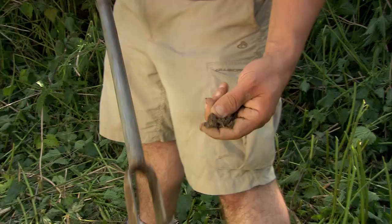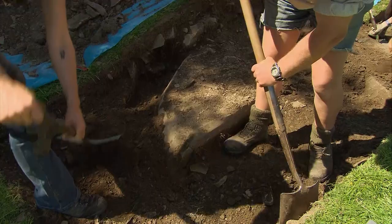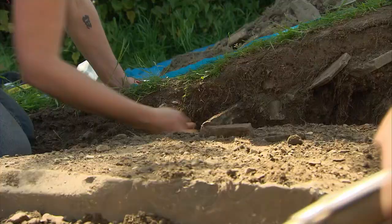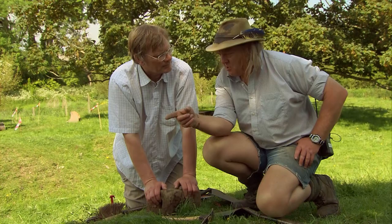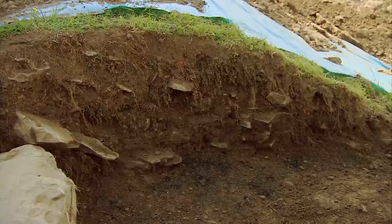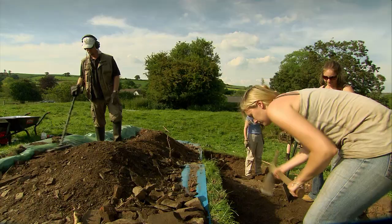Meanwhile Phil has been doggedly digging away trying to work out the shape of the castle. He's changed his tune from the morning — he now reckons there is a wall, just underneath the earth bank found earlier. And he's got signs of serious destruction which might match the account of the battle. The bank sits on top of an incredible burning layer — the burning runs directly underneath, meaning the construction of that bank is later than the burning. We know the buildings were burnt during the siege.